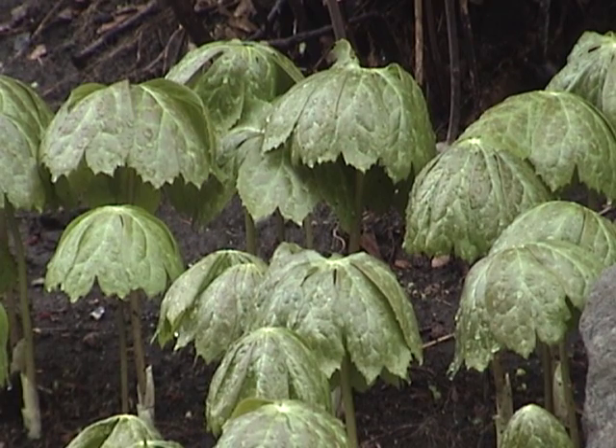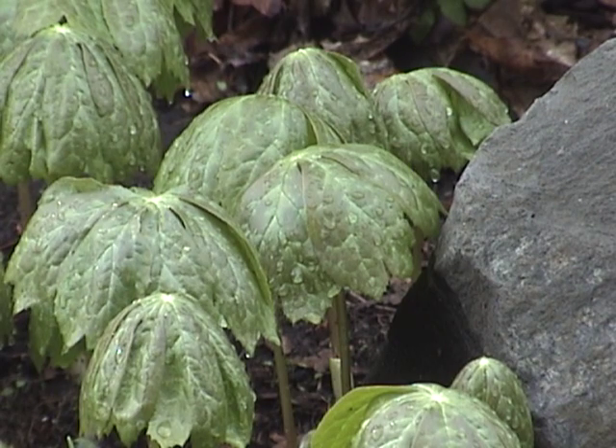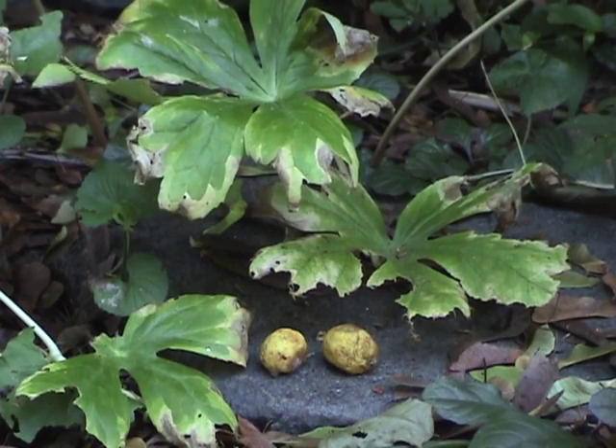Those with single leaves do not. Young leaves are easy to locate because they're so distinctive. Make note of where they are, because later on in the season, ripe fruits are usually hidden under them.